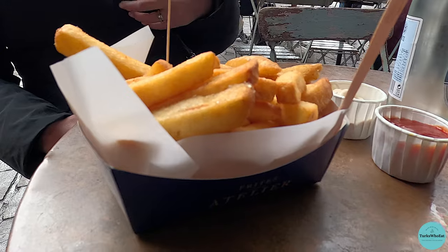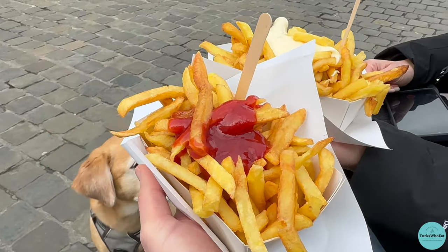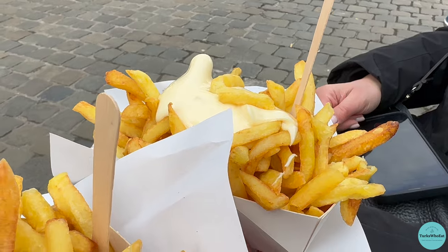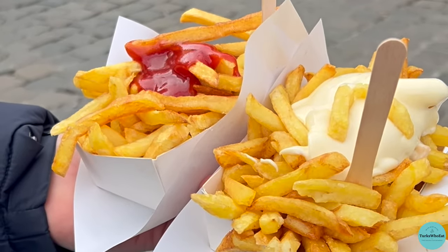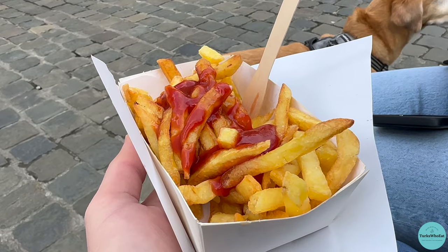Belgium is famous for its fries, and there are plenty of great frites to try in Ghent. We tried a couple of places, but our favorite was definitely a small spot called Fritterbidgeflip. It's easy to miss, but if you look for the line near the Grote Market in the center of the city, you're sure to find it. Don't be deterred if the line is long — it moves fast, and the fries are totally worth it.